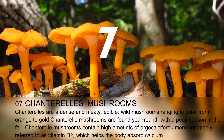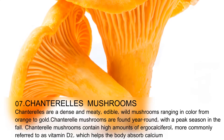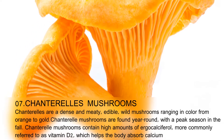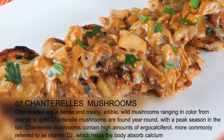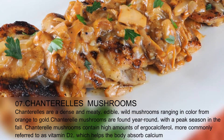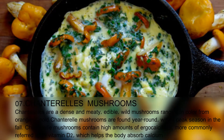Chanterelle mushrooms are dense and meaty, edible wild mushrooms ranging in color from orange to gold. Chanterelle mushrooms are found year-round, with a peak season in the fall. Chanterelle mushrooms contain high amounts of ergocalciferol, more commonly referred to as vitamin D2, which helps the body absorb calcium.